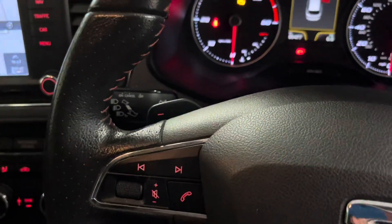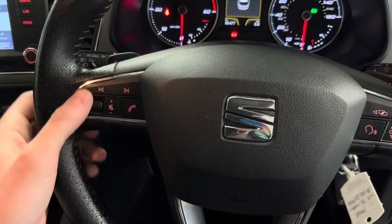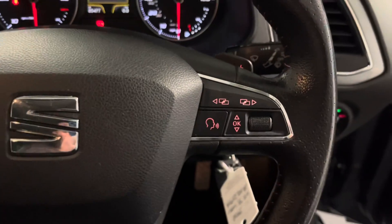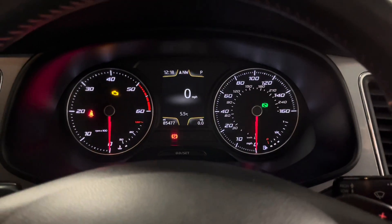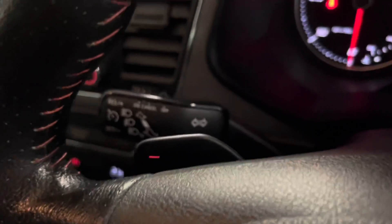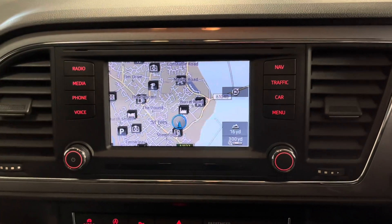We've got the up and down shift paddles for the DSG gearbox on the steering wheel, and a nice flat bottom leather wheel. There are multi-function controls in the middle - media and radio volume, track selection, and you can answer the phone with that button just there. We've also got voice recognition and the various controls for the trip computer, with the colour drive information system visible in between the dials. On the indicator stalk we've also got cruise control.